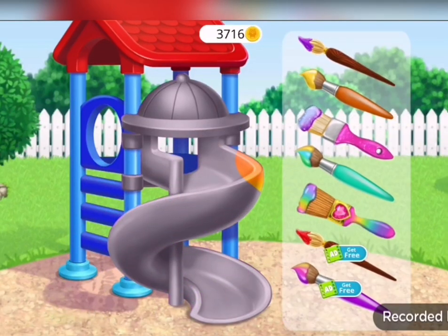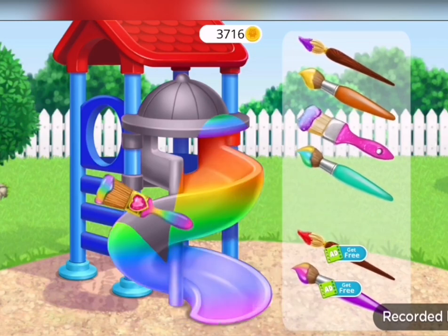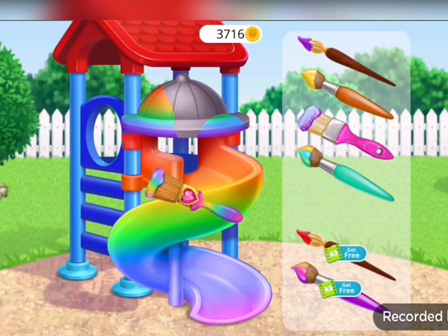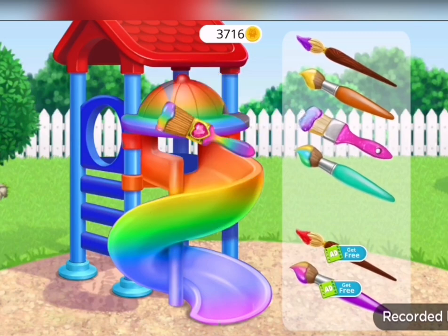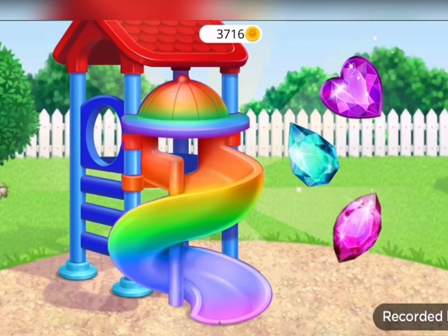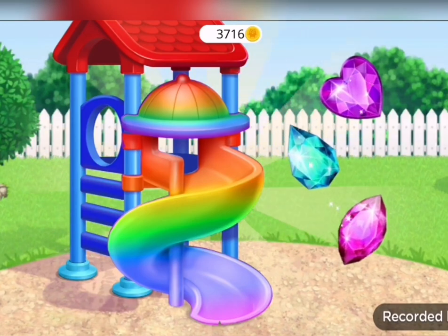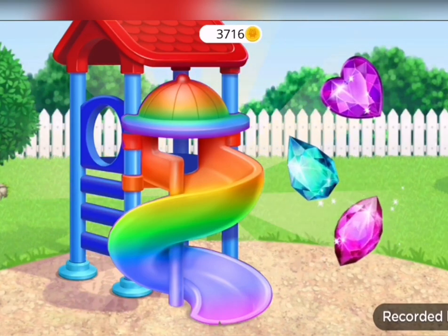This one. All done! Yay! Wow, it looks great. Can't wait to try it. It looks beautiful. Wow!